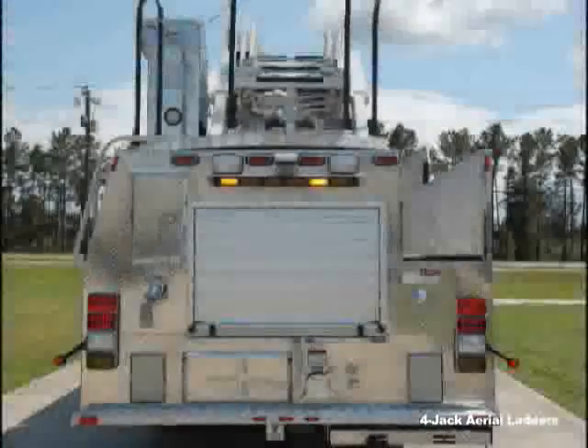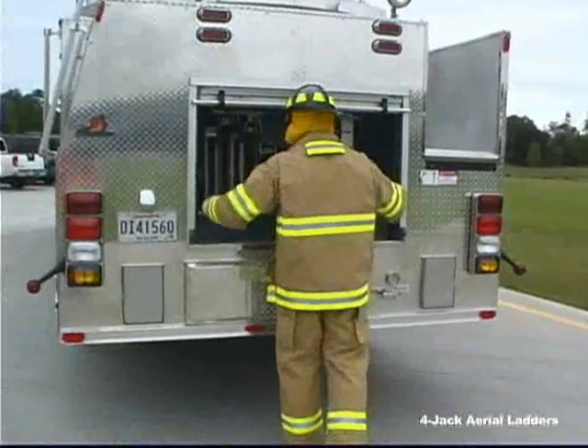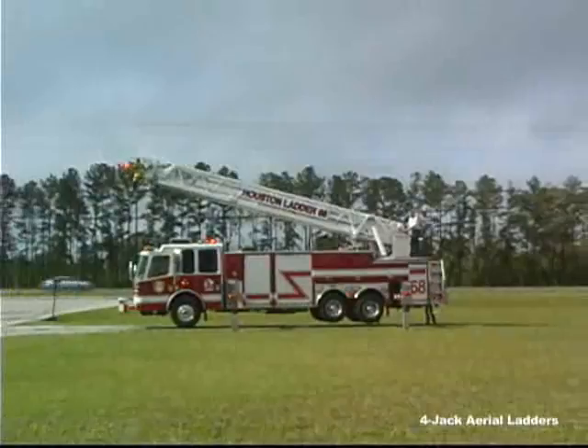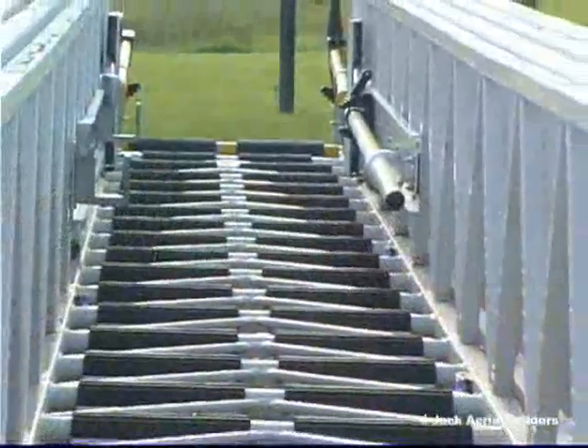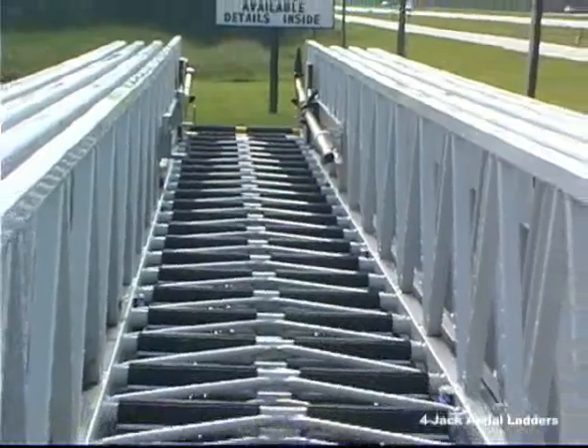The torque box extends all the way to the rear of the chassis frame. Inside, it creates a ground ladder storage compartment. NFPA ladders are standard, while ISO ladders are optional. The ladder is fabricated from 70,000 PSI steel.